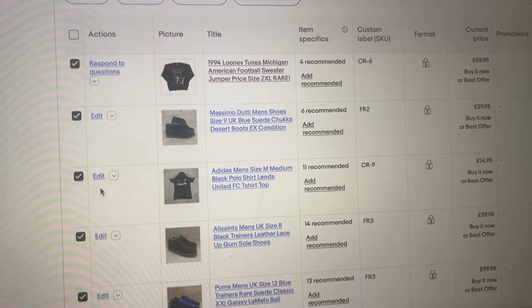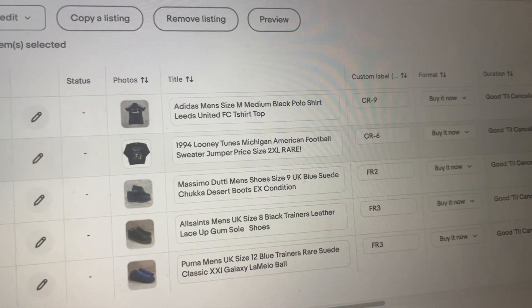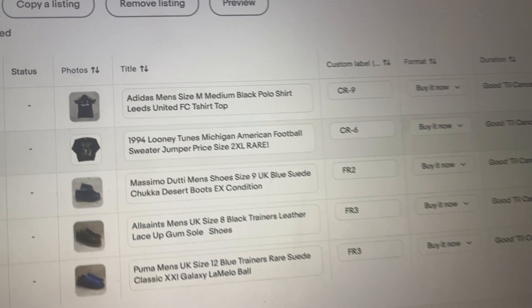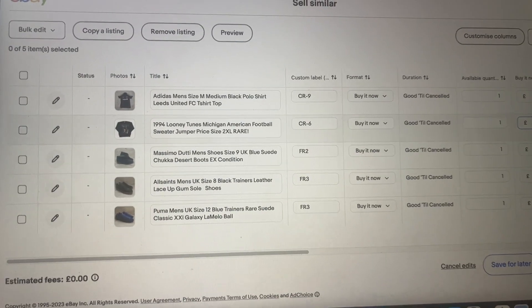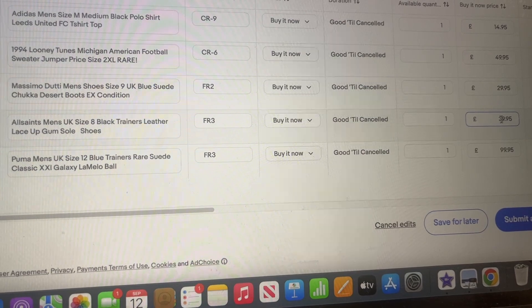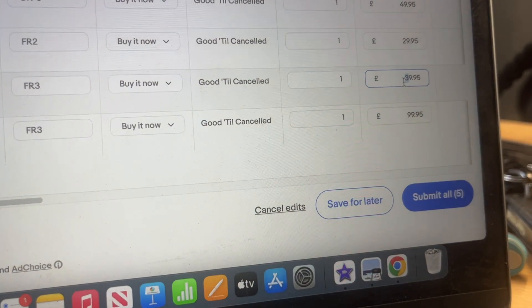It's the time of the day where we end and sell similar. These are the five items we've chosen today. For this 1994 Looney Tunes item I haven't had much interest, which is surprising because it's rare and vintage, so I've dropped it to £50. The All Saints stuff might drop a little bit too — going to drop the prices and confirm everything.